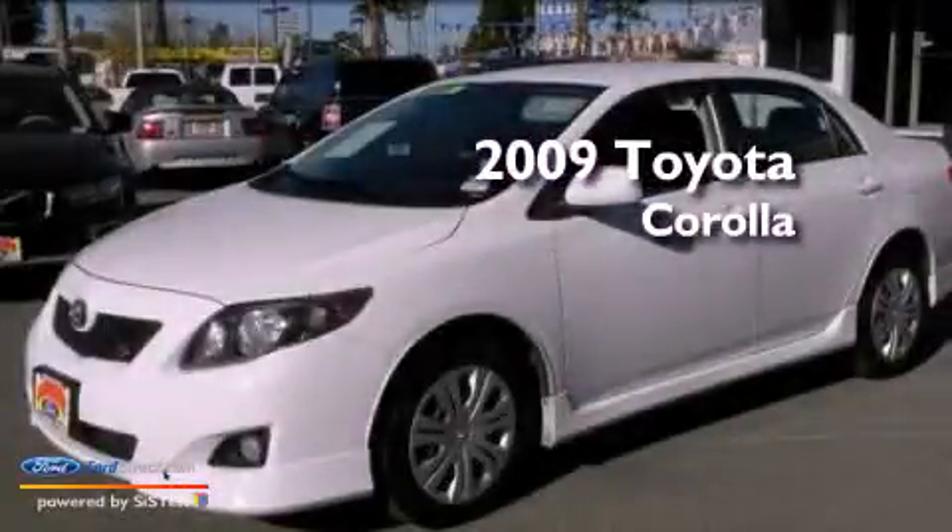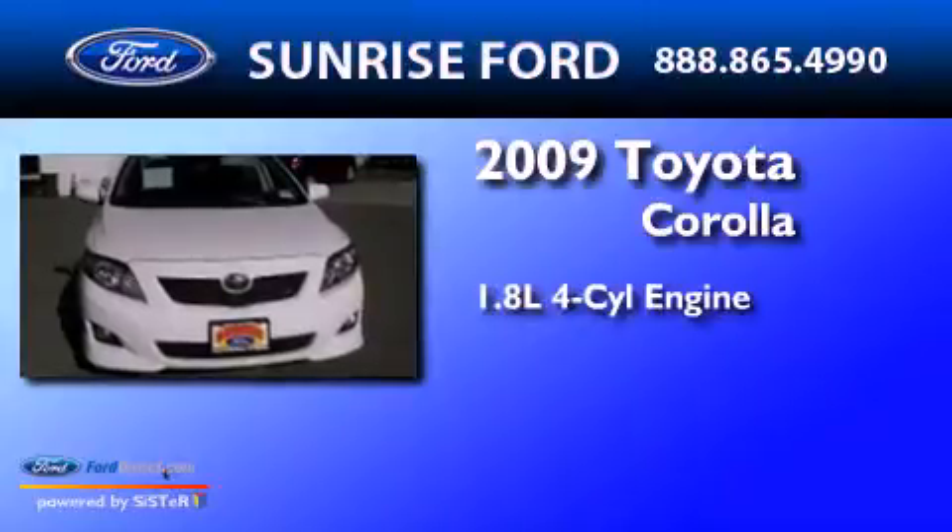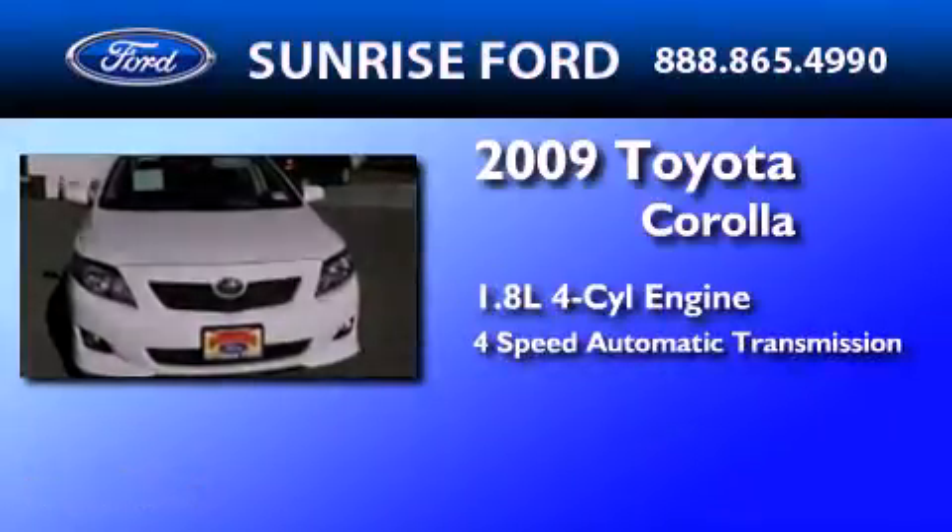This is a 2009 Toyota Corolla. It has a 1.8 liter 4-cylinder engine and a 4-speed automatic transmission.